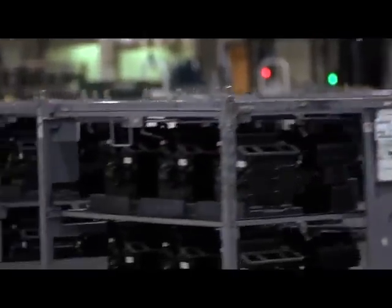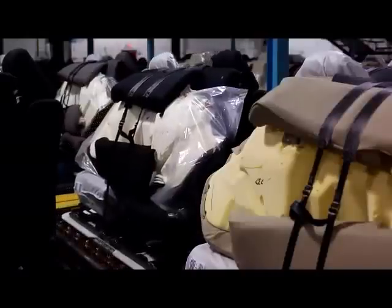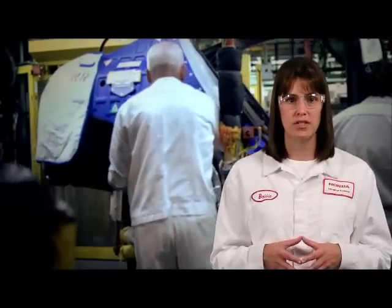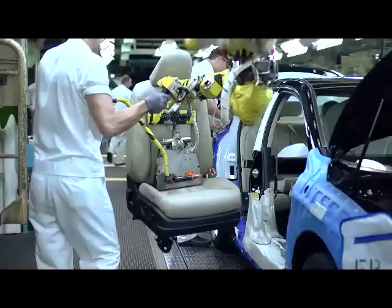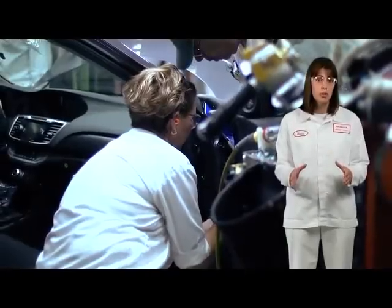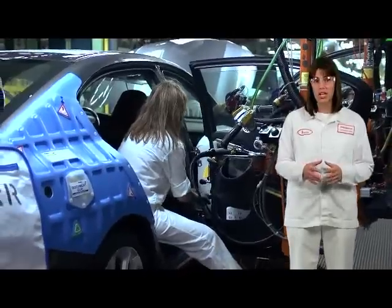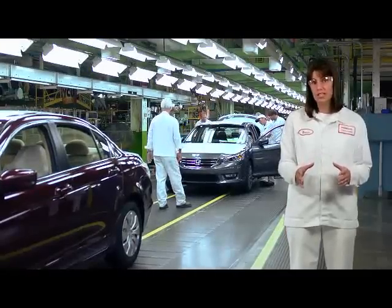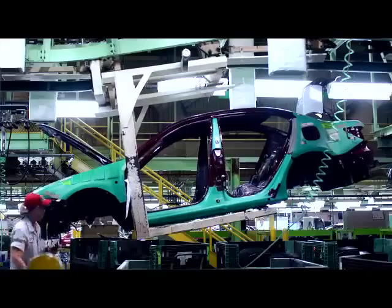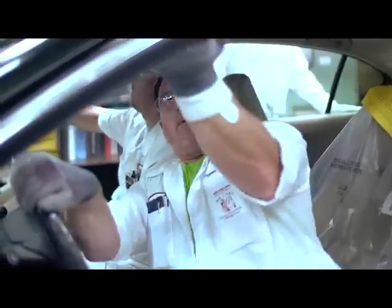Honda operates on a just-in-time delivery system, keeping no more than a three to four hour supply of parts in the plant at one time. Parts are delivered on a continual basis throughout the shift. Some components arrive at the plant in sequence with the vehicles online, which is called a body-on-sequence system. Examples of body-on-sequence parts are seats, tires, glass, and engines. For logistical purposes and production control, vehicles are built in a lot or block consisting of approximately 60 units each. The vehicles are the same in regards to the engine and transmission, but may vary in color, trim level, and other factors as well.